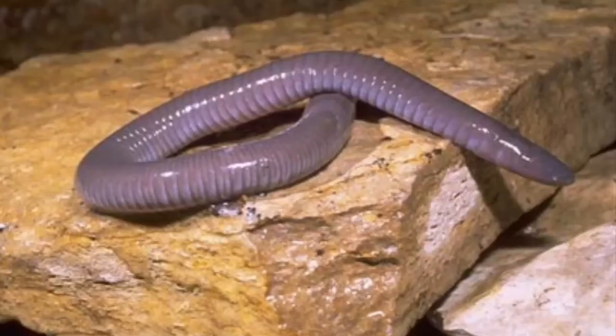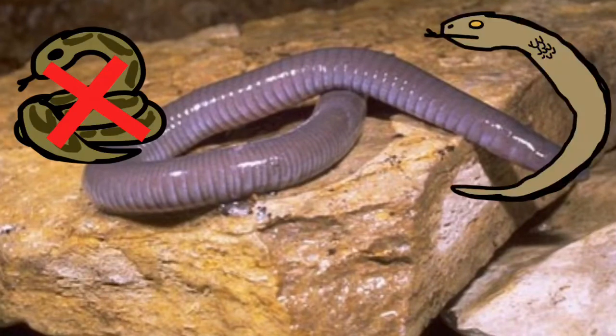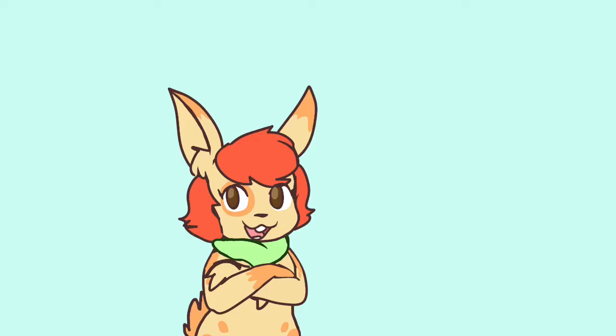Hey everyone. Ready to have your minds blown? Look at this picture. What do you think it is? A snake? Nope. A legless lizard? Nope. A worm? Not even close! This, my friends, is a special little amphibian called a caecilian. Yes, you heard me — amphibian.